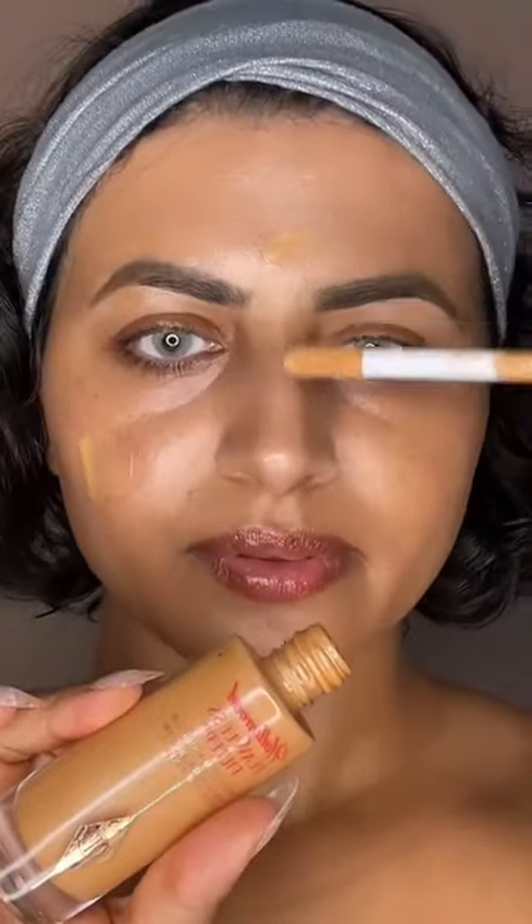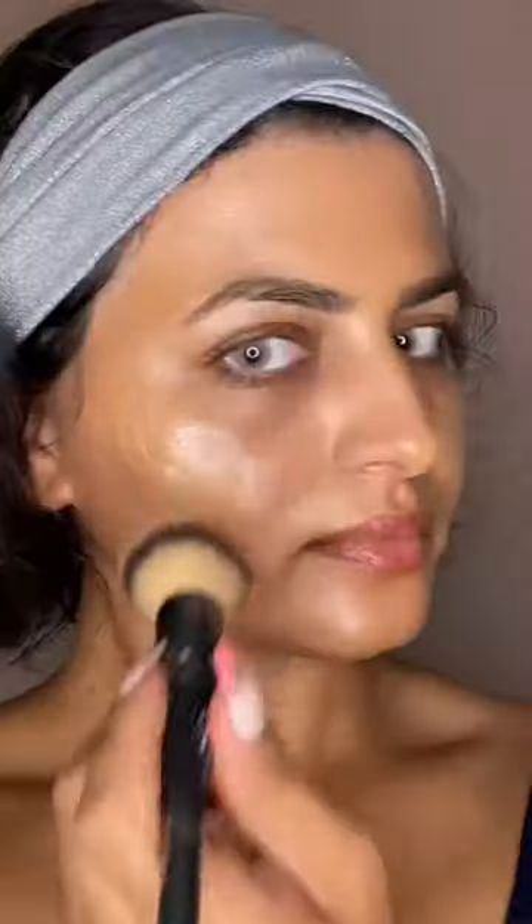Let's create Haley Beaver's soft glam look because I'm obsessed. On my high points I'm going to use Charlotte Tilbury Flawless Filter. To keep the layers hydrated I'm using Tom Ford setting spray.